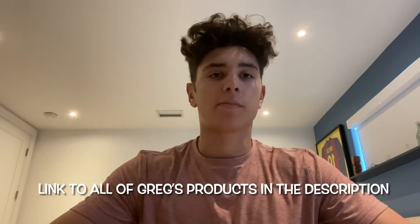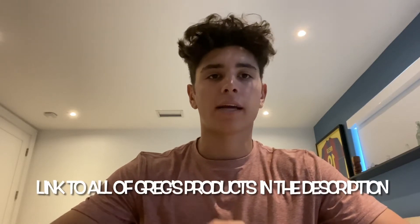Hey guys, today I'm going to be talking about Greg Doucette's new product line, HTLT, Harder Than Last Time. It's just come out recently. You can only still pre-order some of his products, but I'm going to review it, let you know how I think it is, and my personal opinion about it. Is it worth it? Is it worth the money? So let's get right into it.